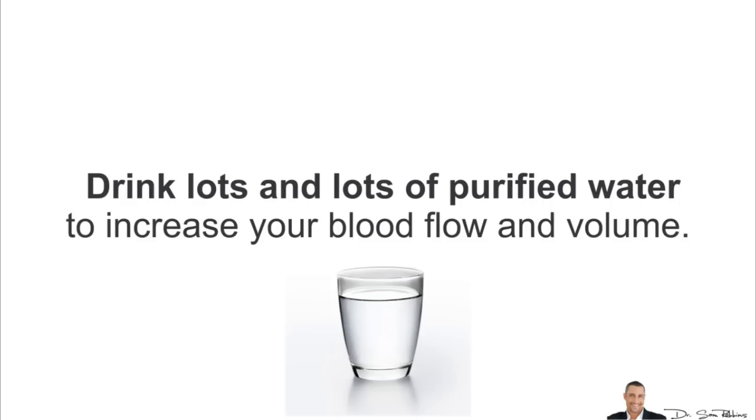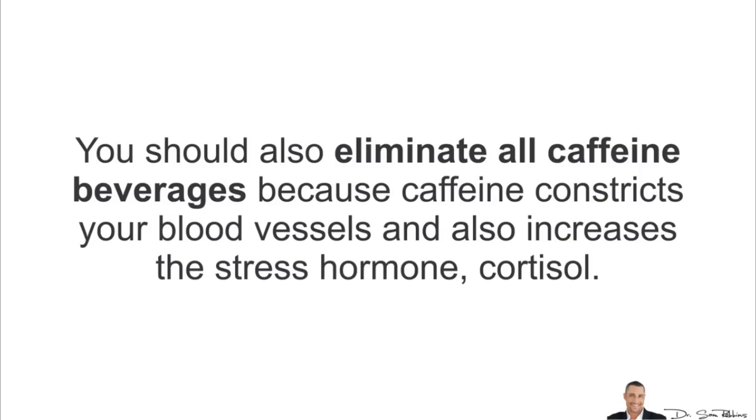Don't forget the water. Drink lots and lots of purified water to help increase blood flow and blood volume. You should also try to eliminate all caffeine beverages because caffeine constricts your blood vessels and also increases the stress hormone cortisol.